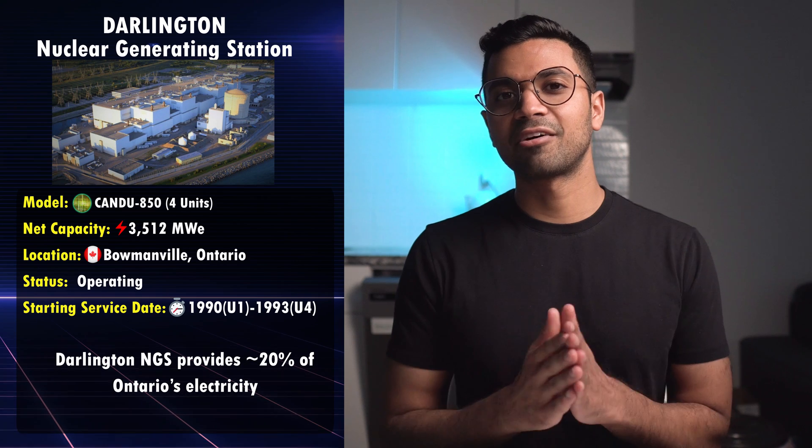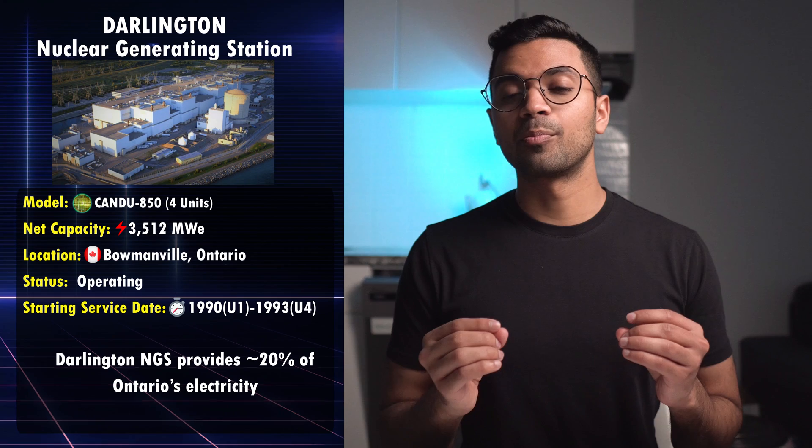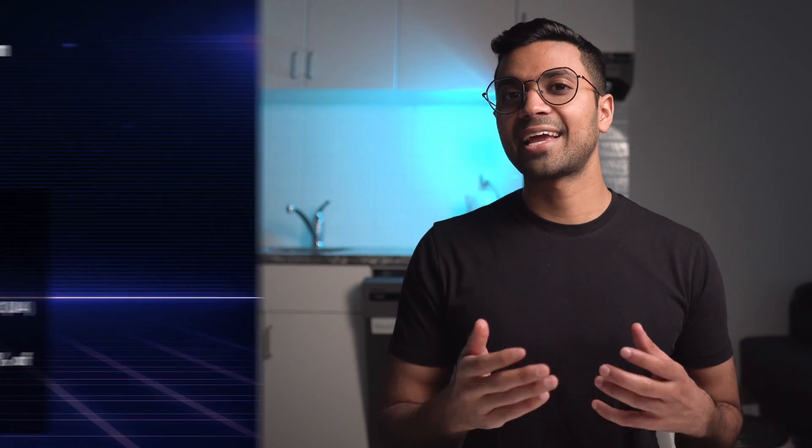Fun fact: in 2021, Darlington actually set a world record for continuous operation of a nuclear power reactor at 1,106 days and counting.